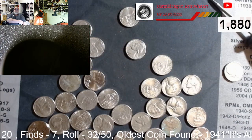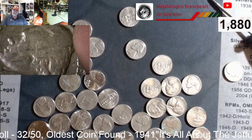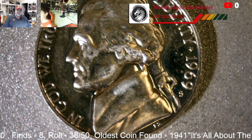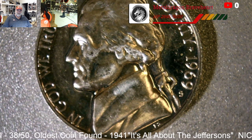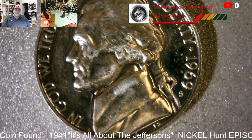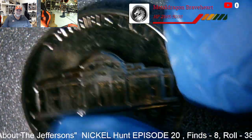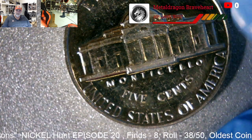Roll 32, got another find — a 1941. Got another find on the board. And roll 38, we got a proof — a 1969 S, and this thing is like perfect. I'm questioning whether it's a cameo or not. Can you show the reverse of it? Oh, it is beautiful. I could probably get that thing graded. Oh my gosh, this looks like the ones that we do on auction. Blingy as heck.